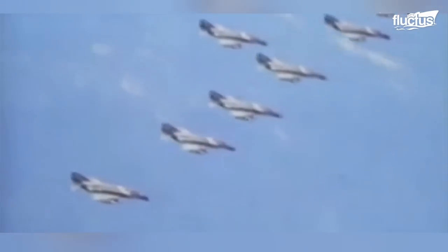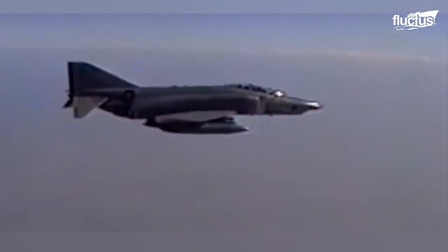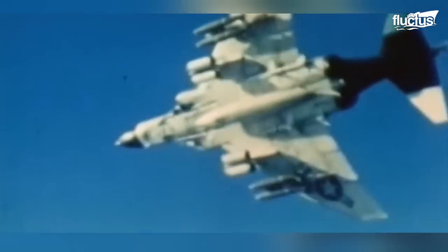As the prototype YF-4H-1, the F-4 first flew on May 27, 1958. With a wingspan of 38 feet 5 inches, a length of 58 feet 3 inches, and a height of 16 feet 6 inches, it possesses a striking presence. Powered by two 17,900-pound thrust General Electric J79-GE-17 jet engines, the QF-4 Phantom can reach a maximum speed of 1,485 miles per hour and operate at altitudes up to 56,100 feet.